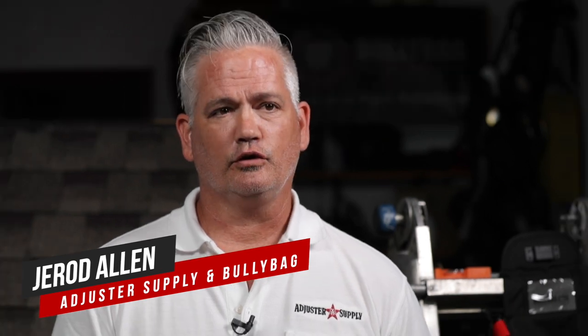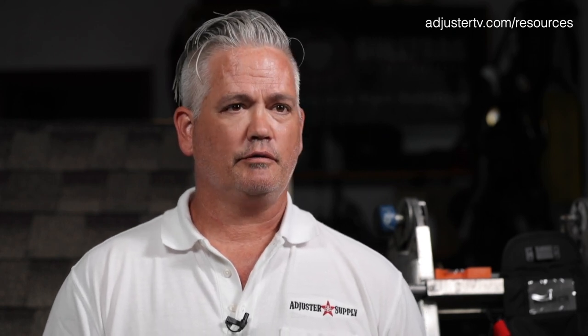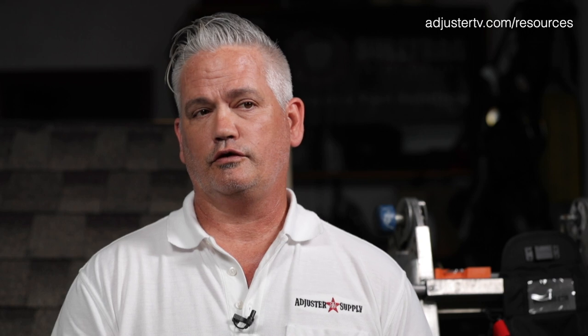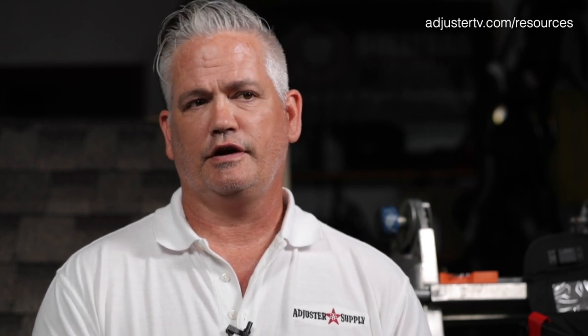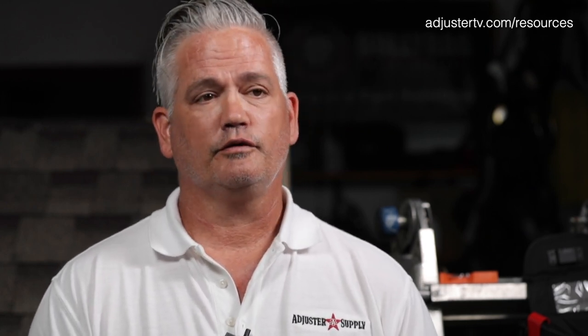My name is Jared Allen. I've been an adjuster since 2009. I am the founder of Bully Bag and Tool Company as well as AdjusterSupply.com. We're based out of Kansas City, Missouri, and I'm also a trainer for Xactimate, Two-Story Steep, and Adjuster 101 courses. We realized a couple years ago that the brand Bully Bag was growing beyond just adjusters for those tool solutions, so we wanted to provide a site where adjusters could find essentially everything they need. We also own AccuLine, which has been around since 1966 — we bought that in 2018 and have improved on the original.